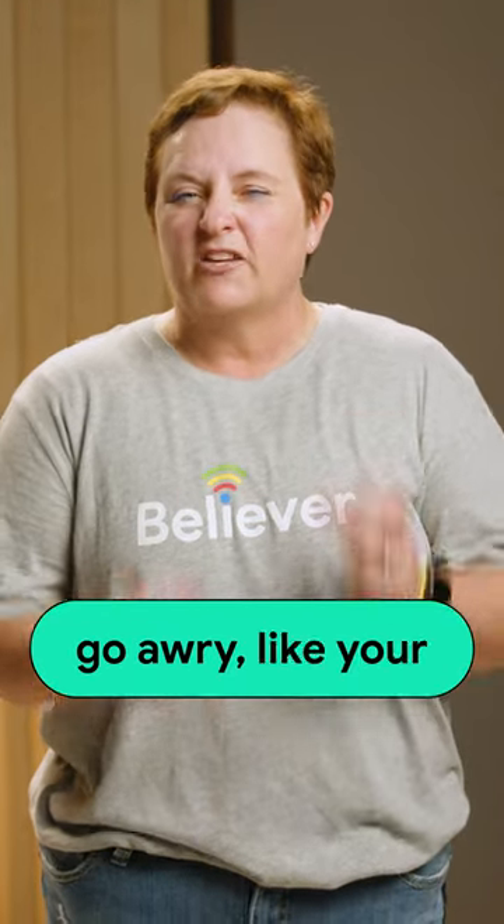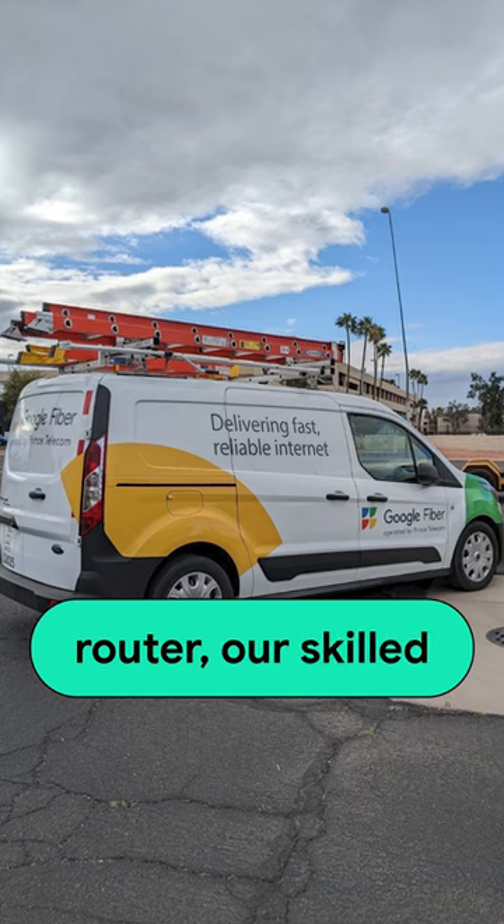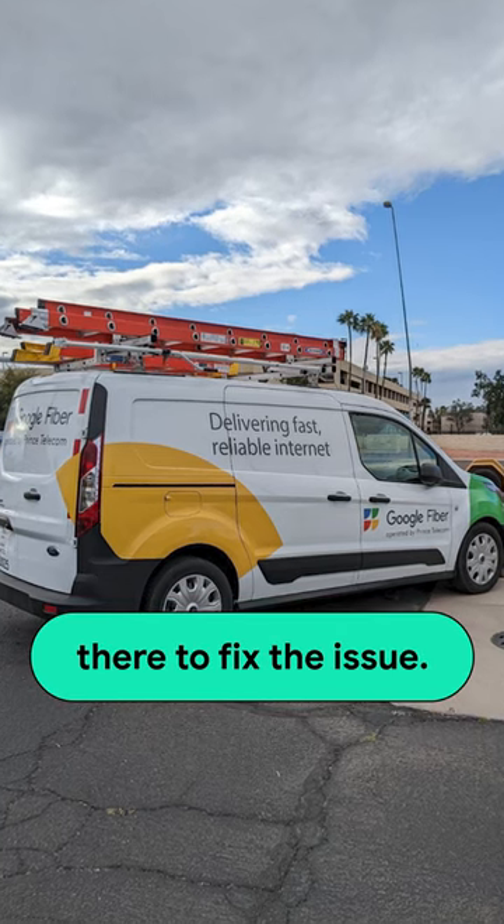But if something does go awry, like your dog chewing on the router, our skilled technicians will be there to fix the issue.